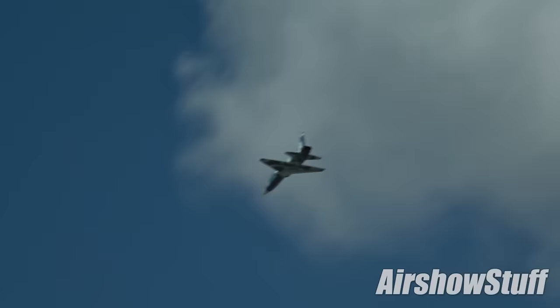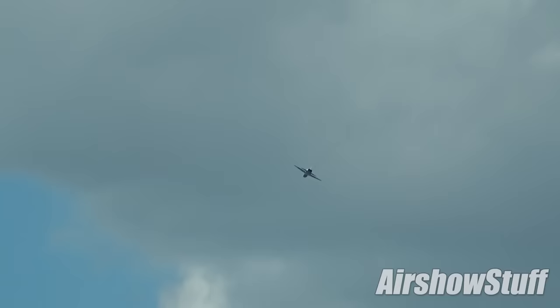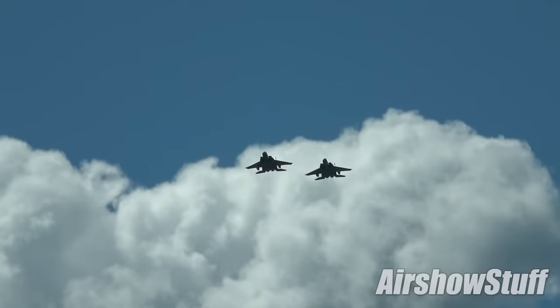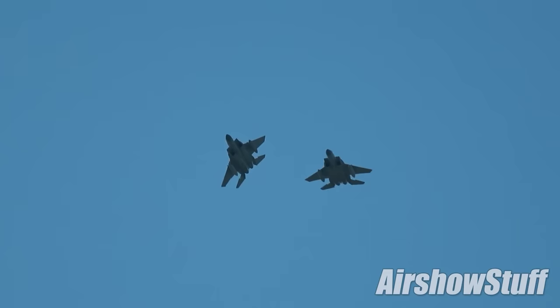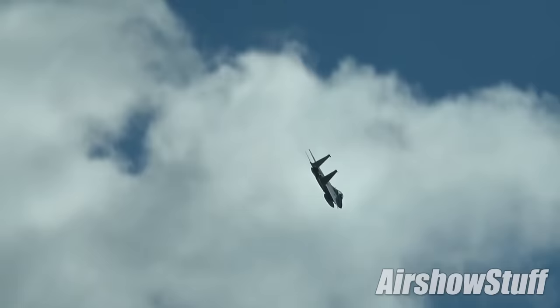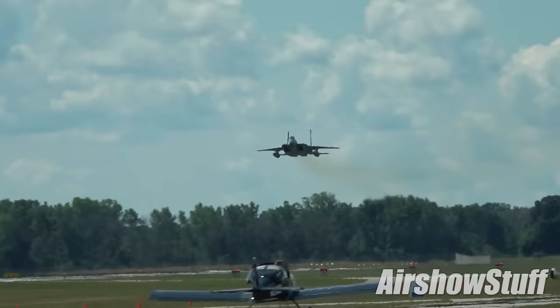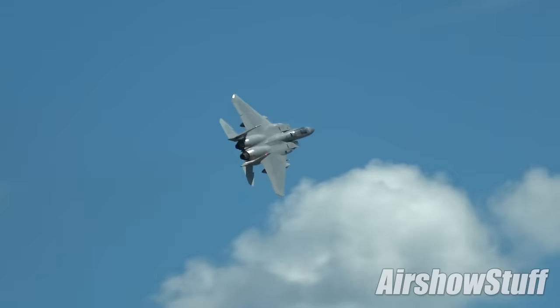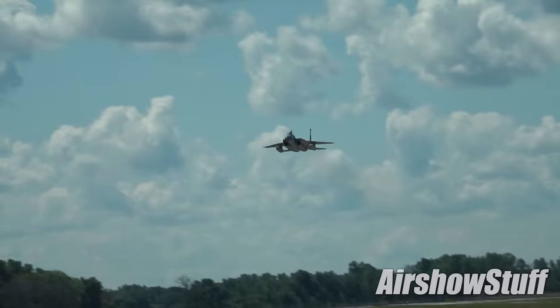Providing some enjoyable flypasts as they arrived for the show was a pair of F-15C Eagles from the 159th Fighter Wing from Naval Air Station New Orleans. The F-15C is currently being phased out of US Air Force service, being replaced by the F-35A and soon the F-15EX. The type was withdrawn from European operations this year and its operations are also winding down in Japan and much of the continental United States. The last examples are expected to be retired sometime around 2025.